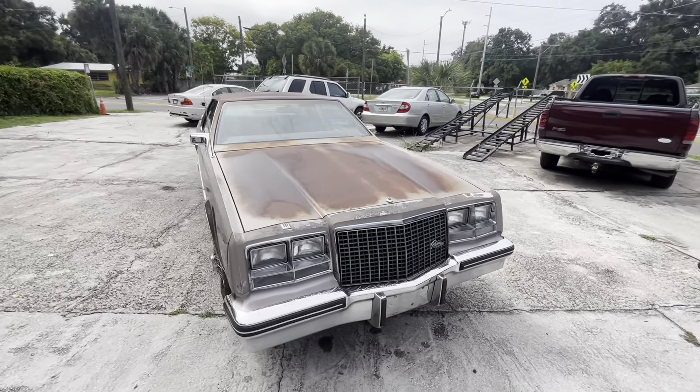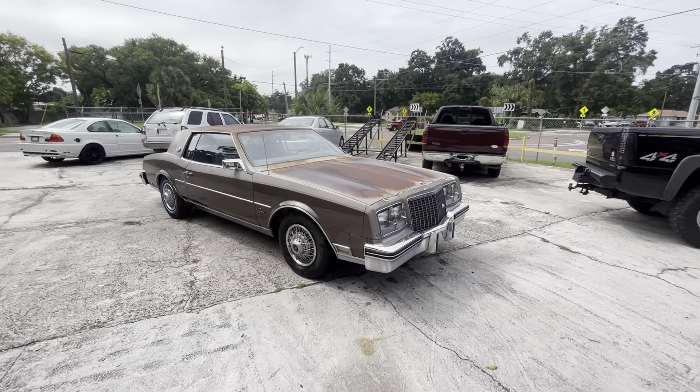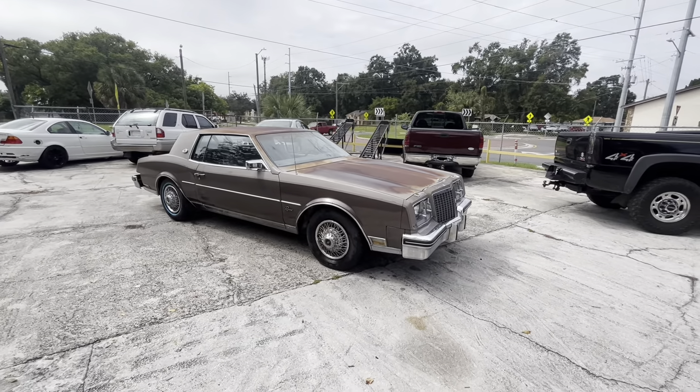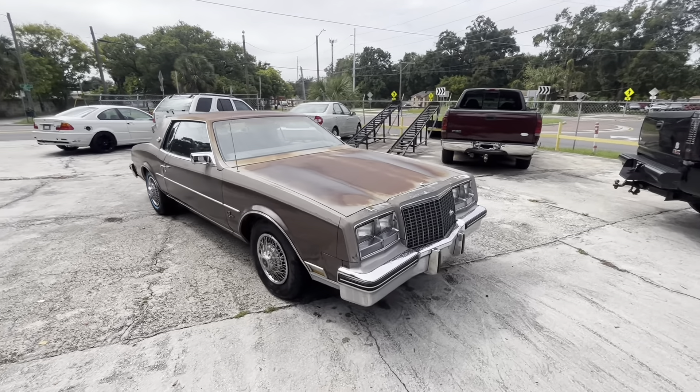Herringautomall.com. Today for your viewing pleasure and purchasing consideration, we have a 1983 Buick Riviera in all its glory.